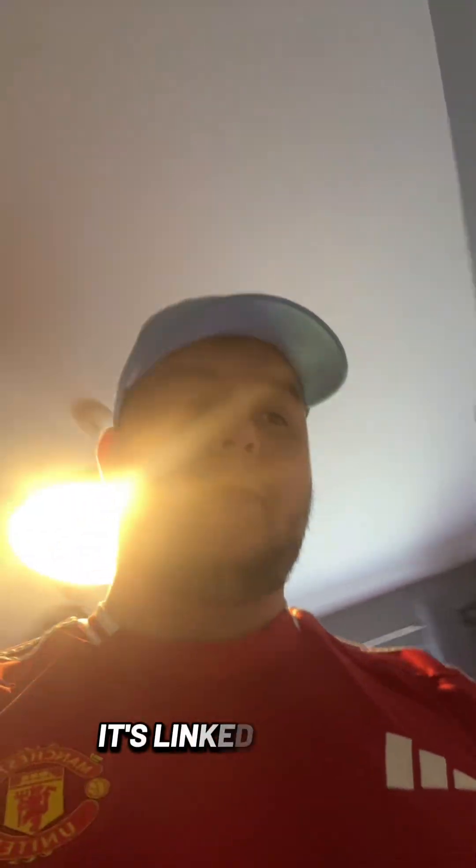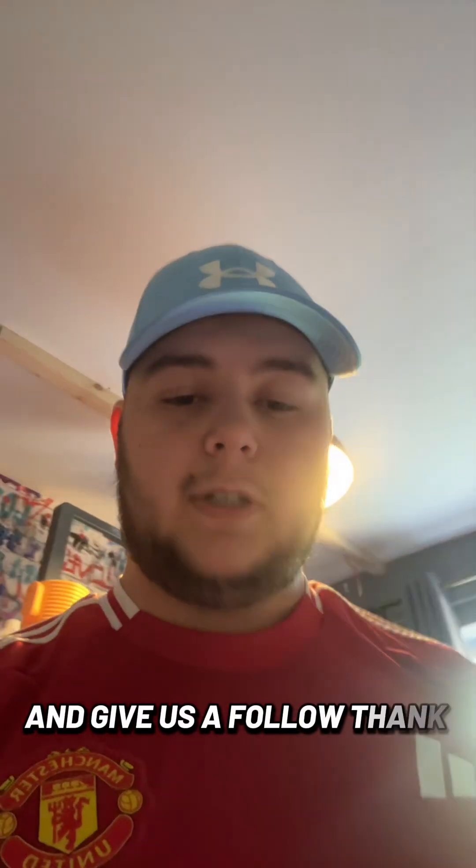So if you like what you see, have a look on my website — it's linked in my bio — and give us a follow. Thank you.